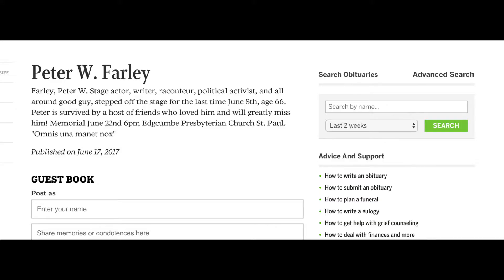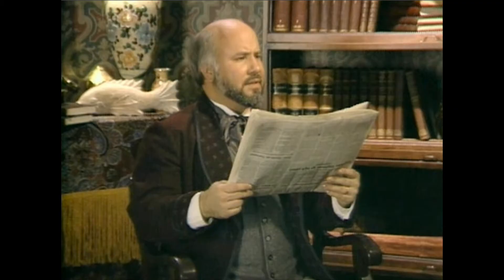Peter Farley portrays the Great Detective in this game. I attempted to find out more about him but really failed miserably. His IMDb page only features the three Consulting Detective games. And other than that slim IMDb page, I found an online obituary for an actor in Minnesota named Peter Farley who happened to die in June 2017. My guess is that Mr. Farley and the rest of the cast were made up of local stage actors from wherever the game was actually filmed.